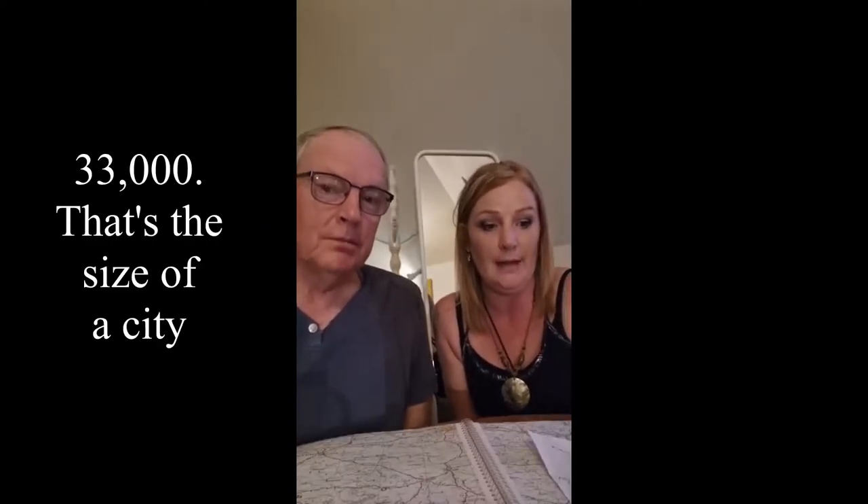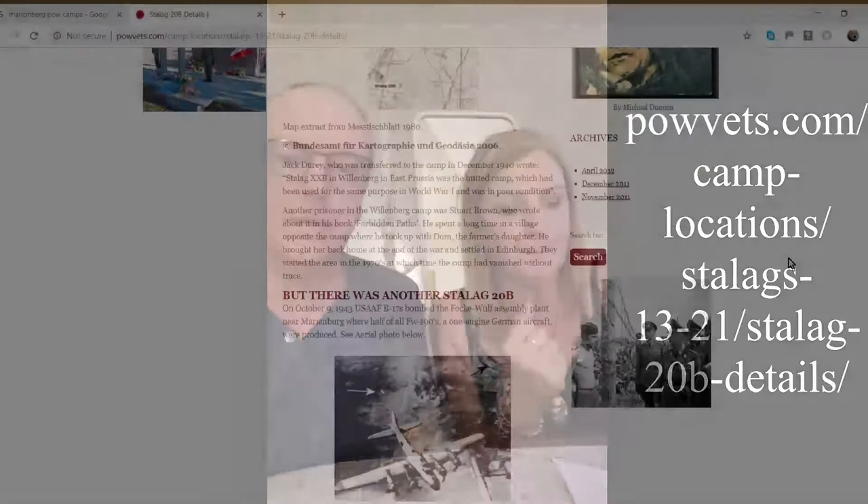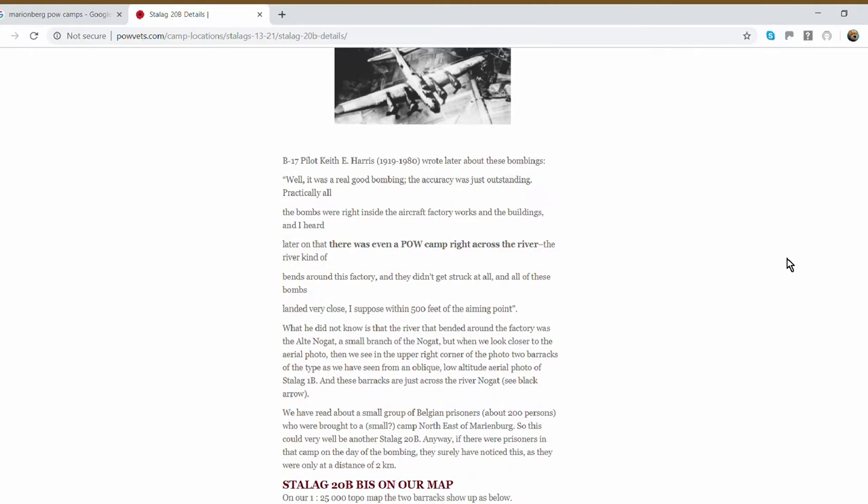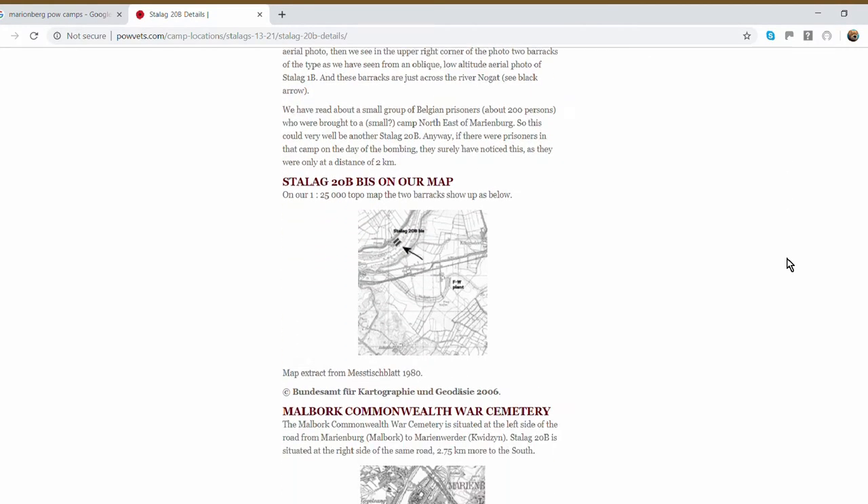One of the pieces of information we obtained from her is that the camp actually held 33,000 men, so it got me thinking about how big this camp must have been. It was sprawling. Last night before bed I put a pin pointer where me and dad went down to the river, a pin at the site of the memorial — because we know the area they built that memorial is where the camp was — and a pin where Google Earth says Stalag XXB was.